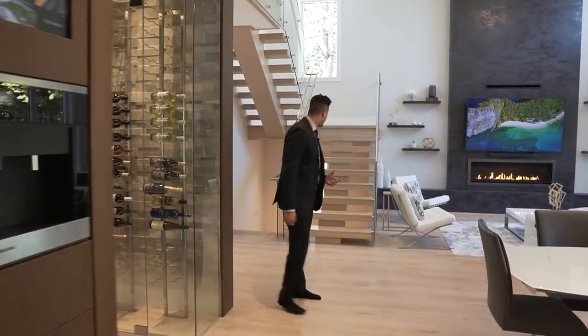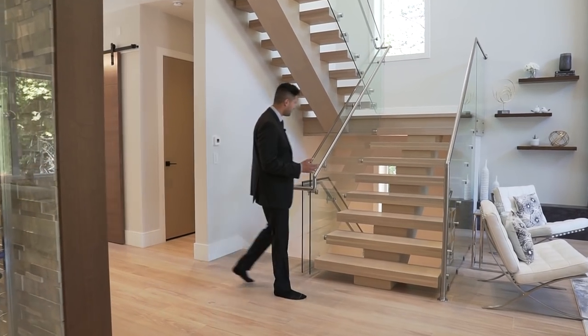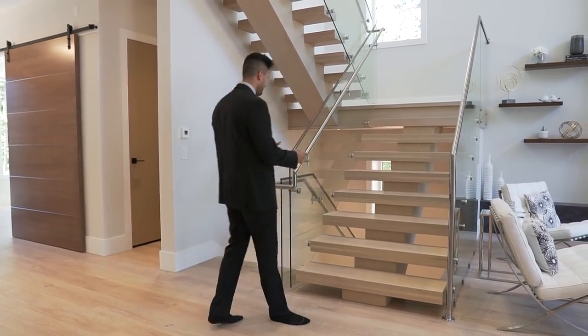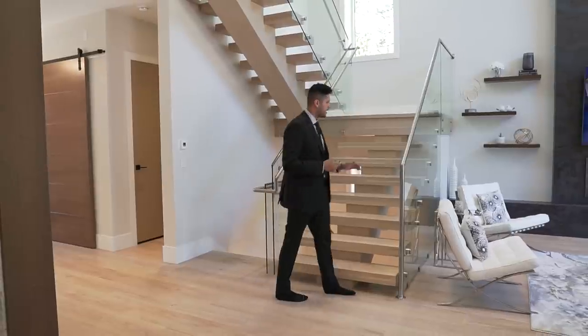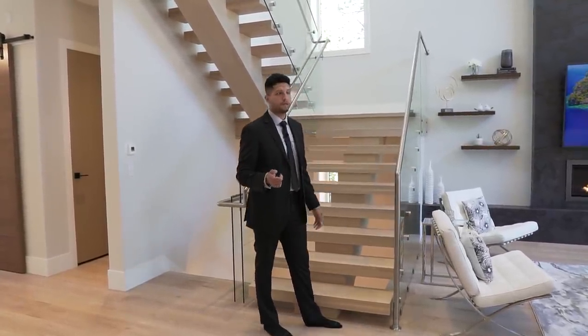Over here we have a metal stringer finished in what I believe is a wood veneer or engineered hardwood. There are massive stairs leading upstairs with glass railings on both sides and a steel handrail. Let's go check out the master bedroom.